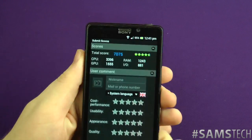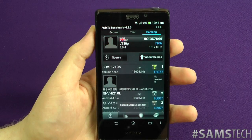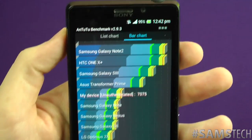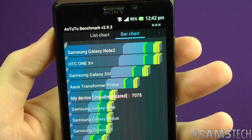Let's go past this and submit. I'm just gonna see where it comes in compared to some of the other devices on the market today. Here it is — I've finally found where we sit. As you can see, we've got the Samsung Galaxy Note 2, which is a beast, and the HTC One X Plus, which also looks like a beast.